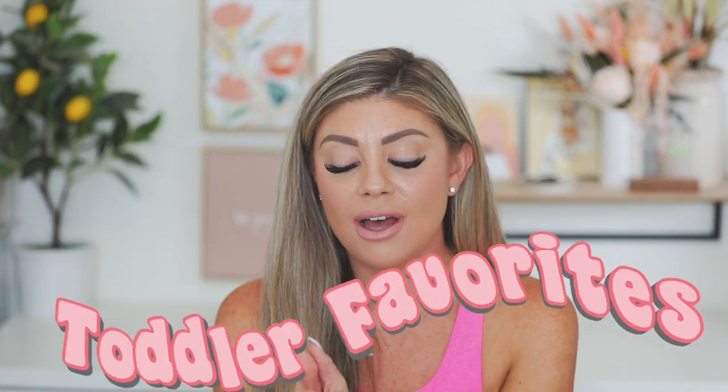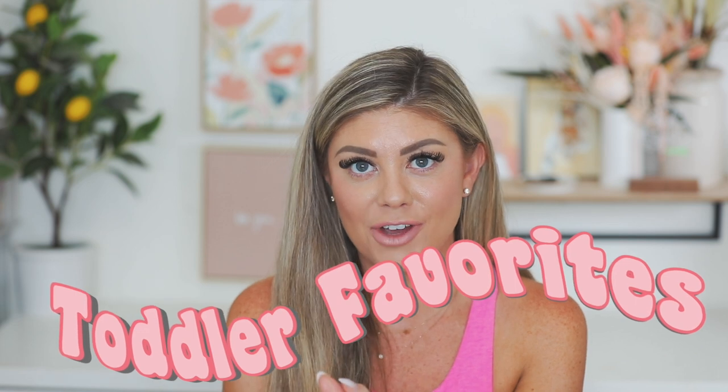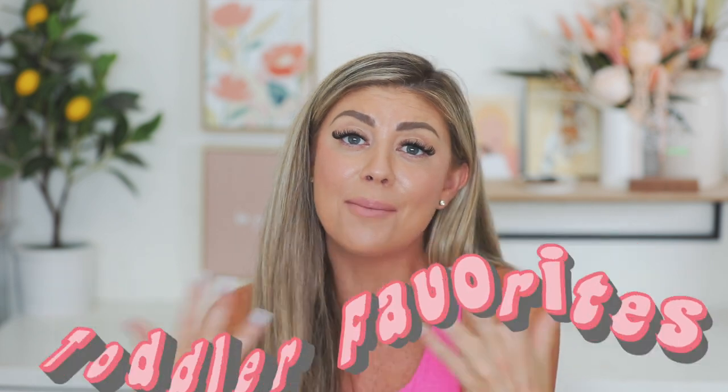Hello everyone, happy Sunday! Today's video is going to be a July toddler favorites video. We do this for beauty, makeup, and lifestyle — so why not do it for the kiddos? There's definitely quite a bit of products this past summertime and month that I've been loving for the hot weather that I want to share with you guys for the little ones.